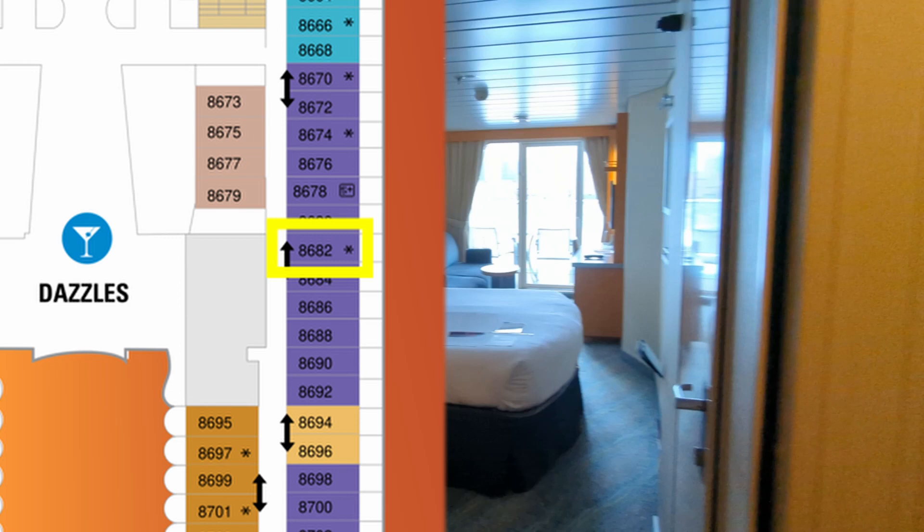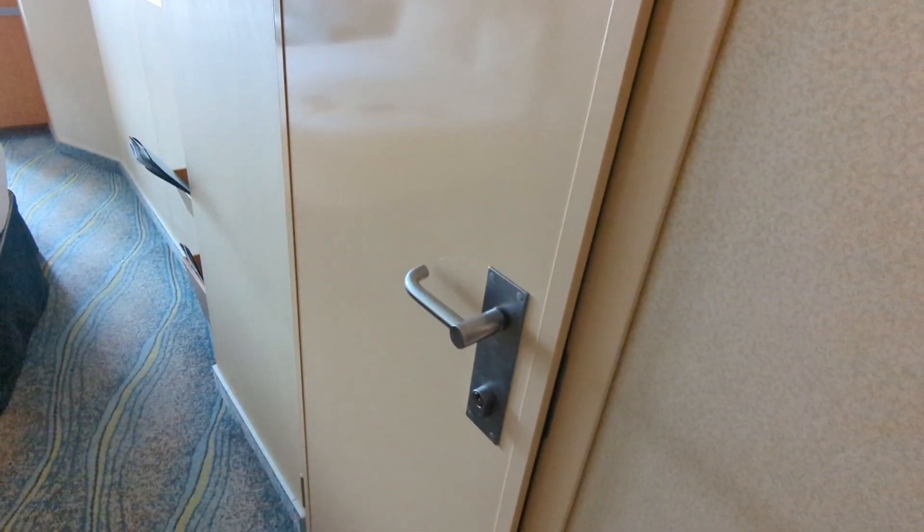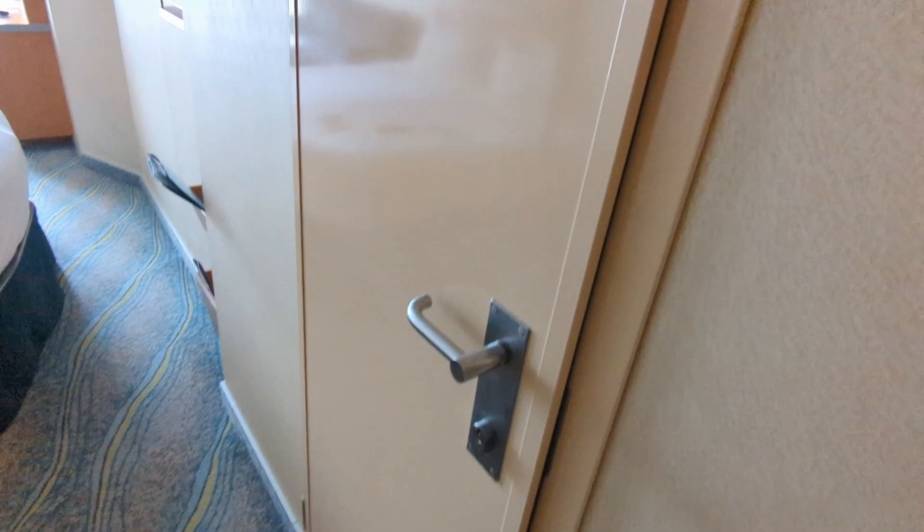But let's take a look at the room. When you go into the room, you'll notice that this is a connecting room, which means you can actually connect it to the room next door, which can be great for families.